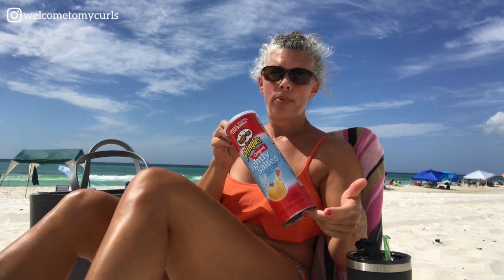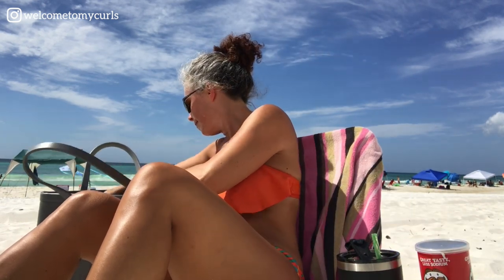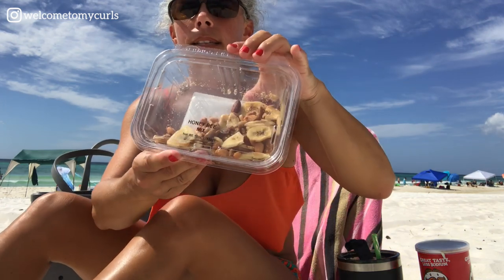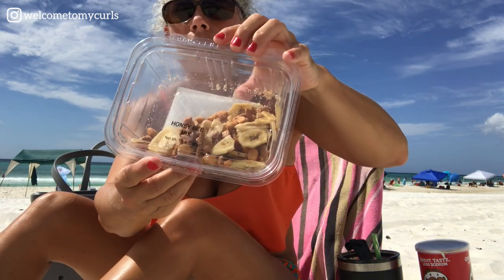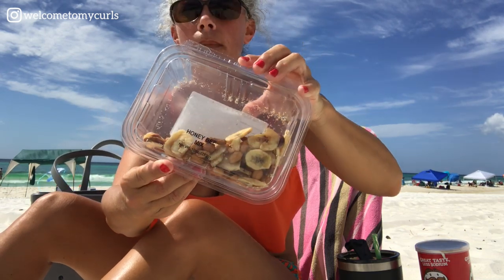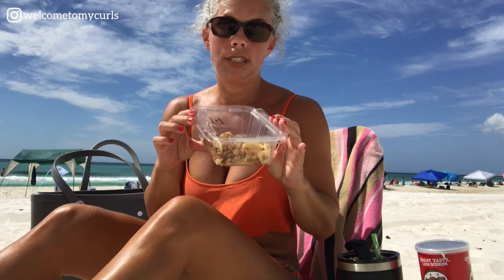I've gotta have my Pringles — you've got to have snacks at the beach and we're Pringles people! Whenever we get to the beach we go to the grocery and get a bunch of snacks. I love trail mix, so this is from Winn-Dixie — it's called Honeybee Mix. It's got dried bananas, sesame sticks, almonds, and other nuts. I bought this yesterday and it's almost gone already — so good.